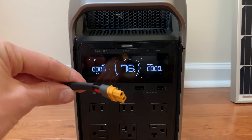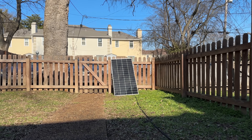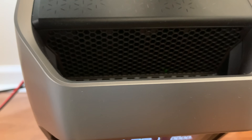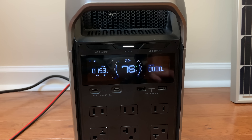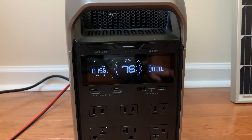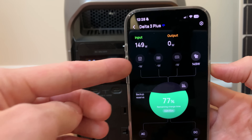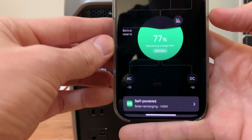Now I'm going to start solar charging with a 200-watt solar panel that I put outside in my yard. I'm going to connect this to one of the solar ports back here and it should start solar charging. There it goes — it's charging at 150 watts, 155 watts. And we can see in the app that even though this power station is plugged into the grid, no grid power is coming in right now. It's only solar power.